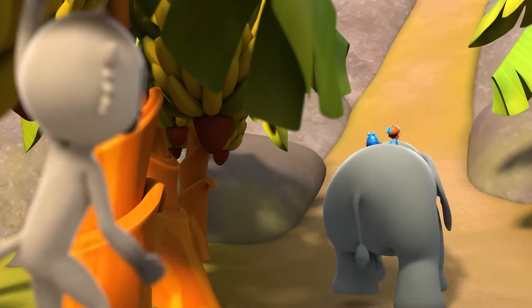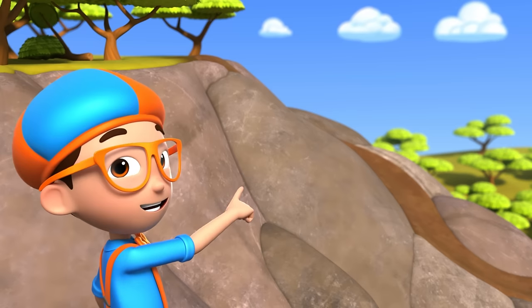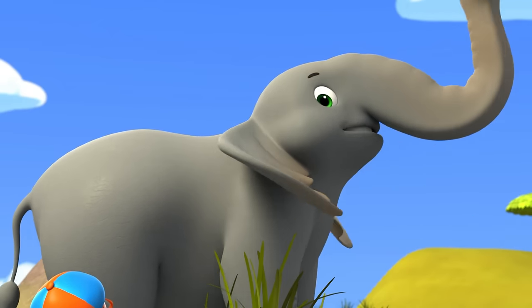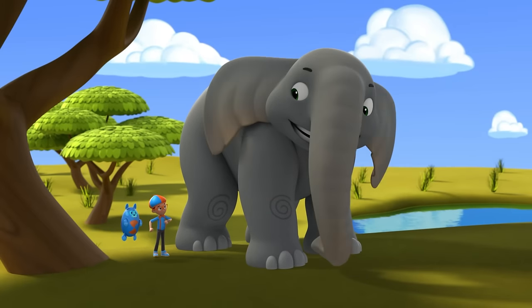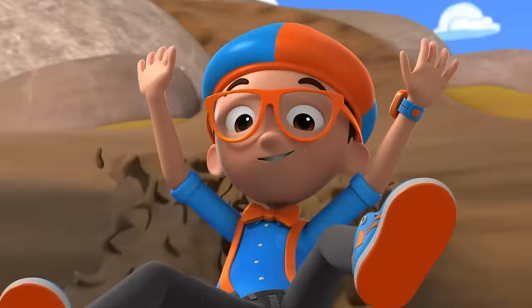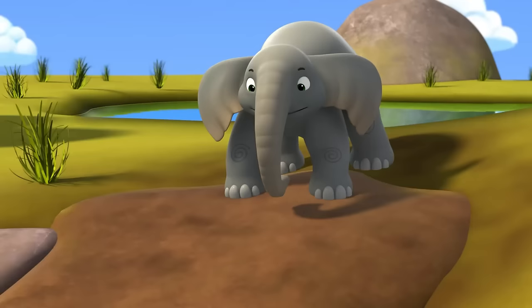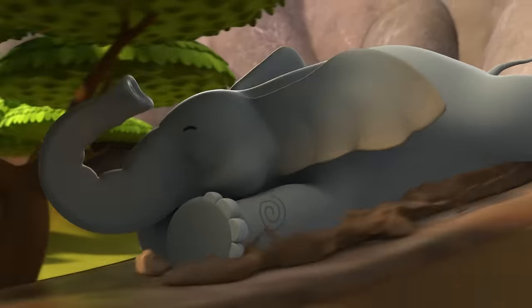Thank you! Look, another slide! I wish we could go down that one, but the path is blocked. Check this out! Another great thing about trunks is that I can move just about anything. Last one down is a banana peel! Whoa, this is the best day ever! Whoa, ready or not, here I go!